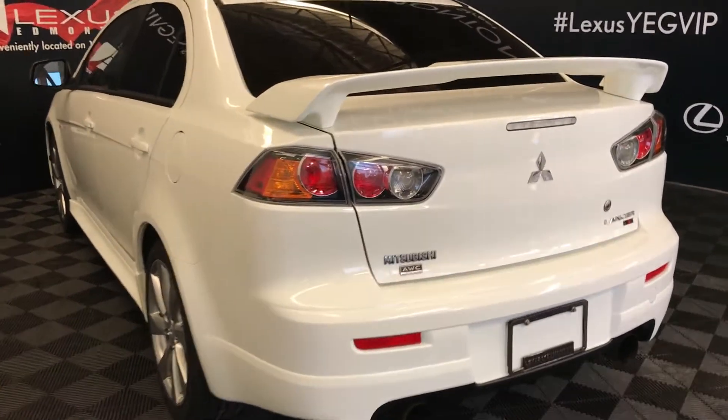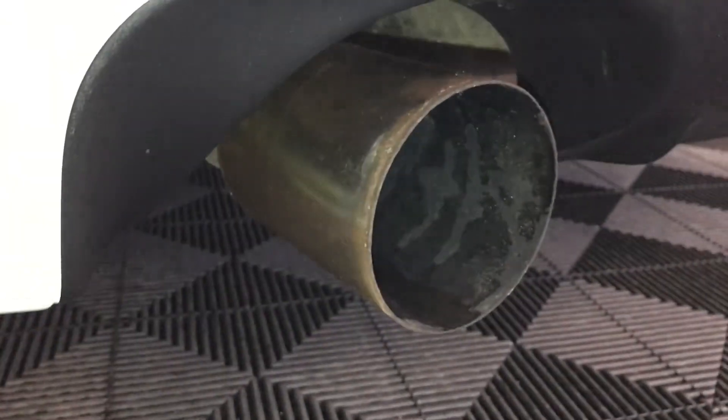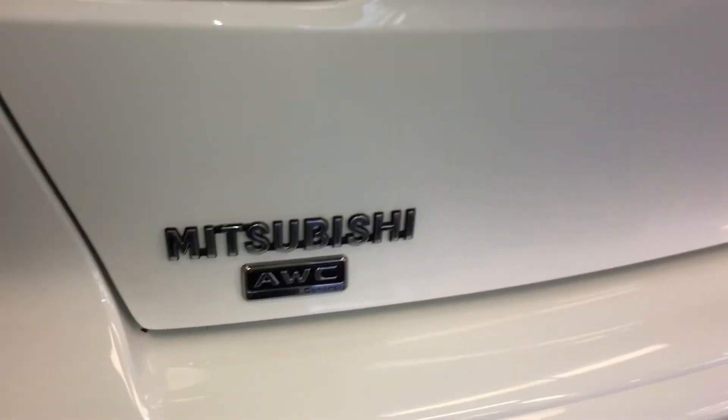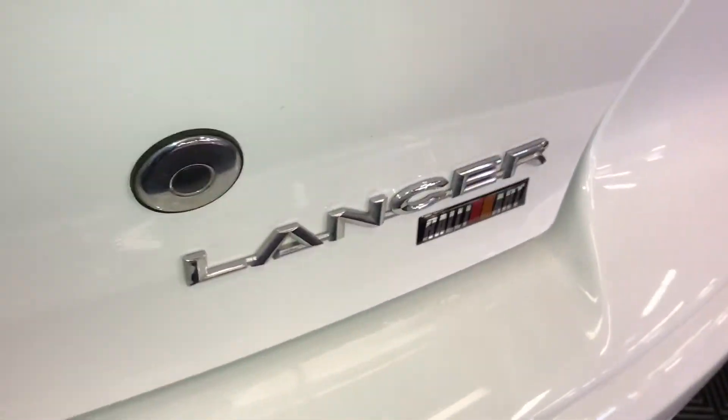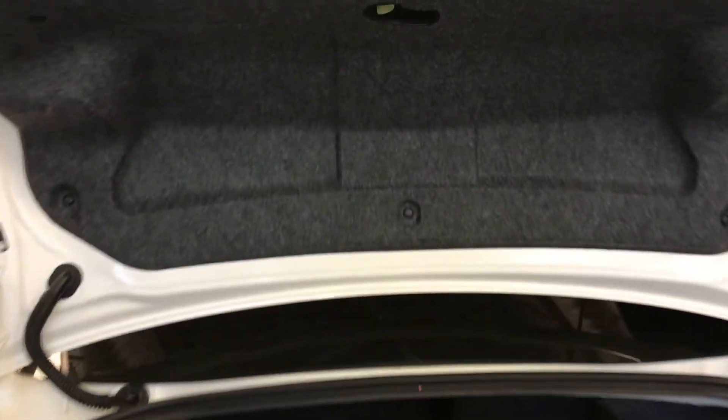Remote trunk release. Spare tire and jack stored at the floor. Back seats can fold down. Overhead, you have your emergency release.